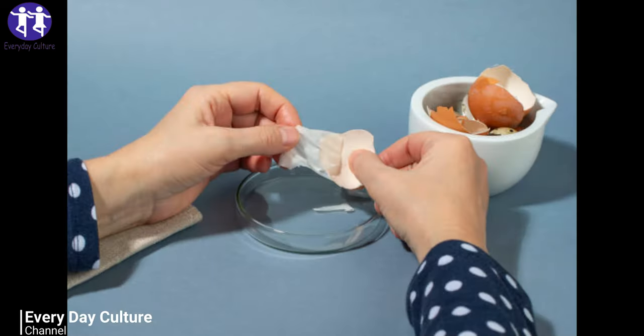Let the shell soak in the vinegar for two or three days, then dab the mixture on irritated or itchy skin with a cotton ball.